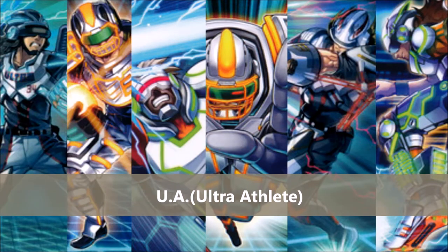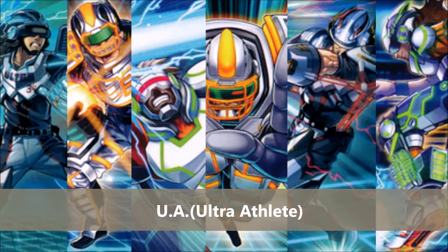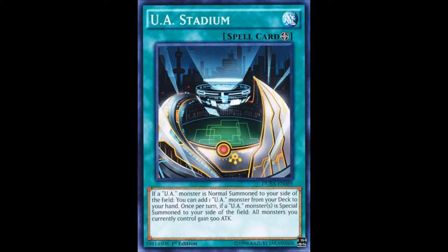The very first is UA. UAs are a toolbox deck — they have monsters for different situations. They're kind of hyper aggressive with a bit of control. They rely on the field spell, and when you normal summon, you search. When you search, you can special summon by bringing the monster back, then normal summon back to hand and special summon the UA you need. After you attack with a UA, you send it back to hand and special summon another one that can negate something during your opponent's turn.